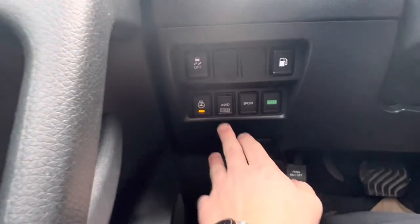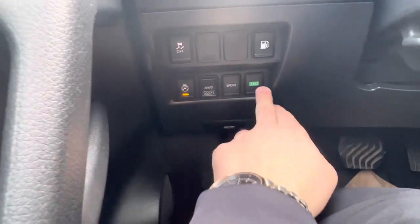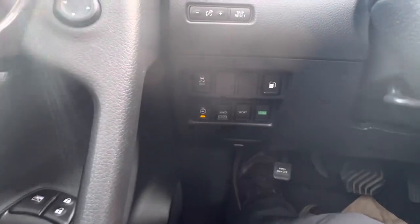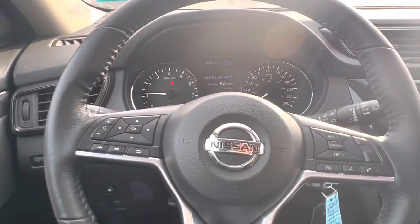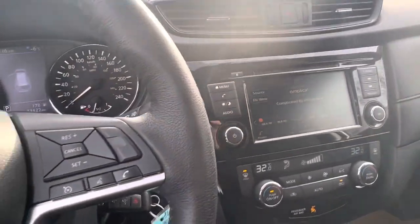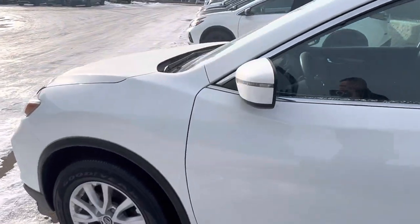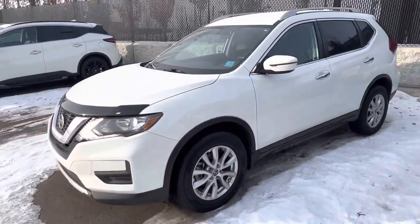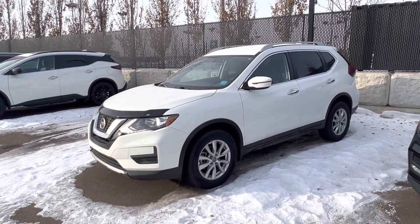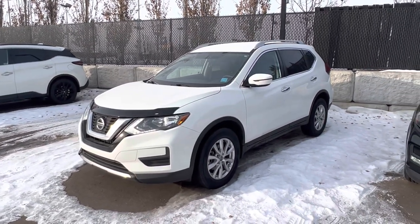Taking a look down here, you have your heated steering wheel feature — most important in Alberta in my opinion. You've got sport and eco mode, and then your fuel release, as well as an all-wheel drive lock which works like a 4x4 at speeds under 30 kilometers. So that is the 2020 Nissan Rogue — fuel-efficient, very good 2.5-liter four-cylinder that's been in the Nissan lineup forever. Very reliable and is great on fuel. So let me know when you can make it down and I'll get you those payments right away. Thank you so much.